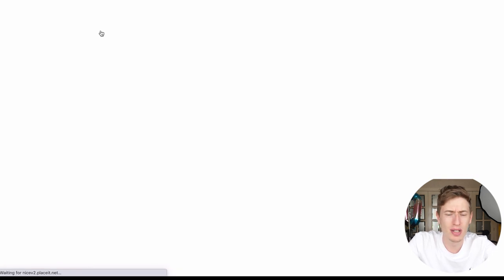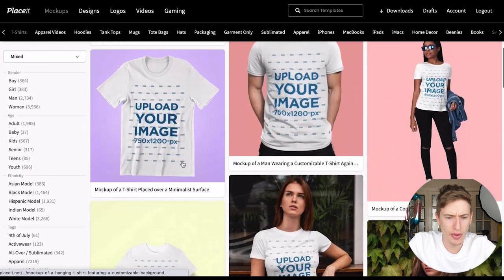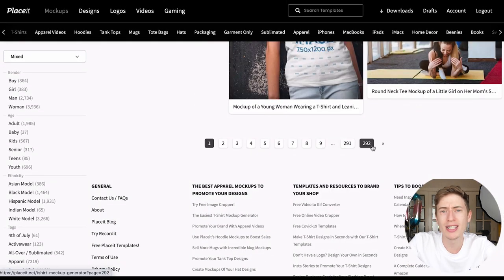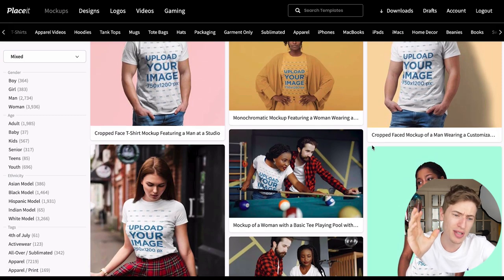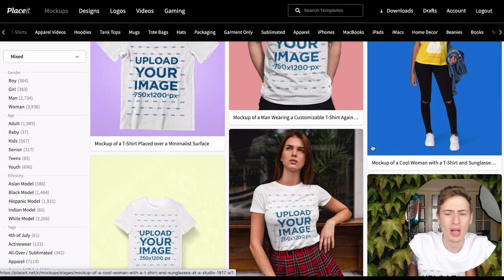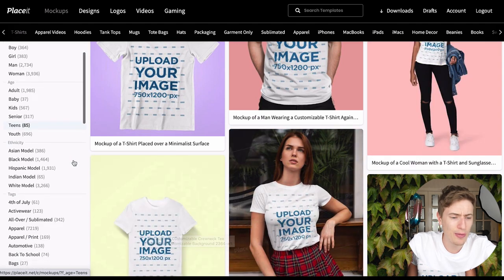Just for the print-on-demand enthusiasts, look at the library of t-shirt mock-ups — 292 pages. The reason I like this website over others is because many others have very few designs, so you see them reused all over the internet. This one has so many different types it's going to be quite hard to create the same one as someone else.